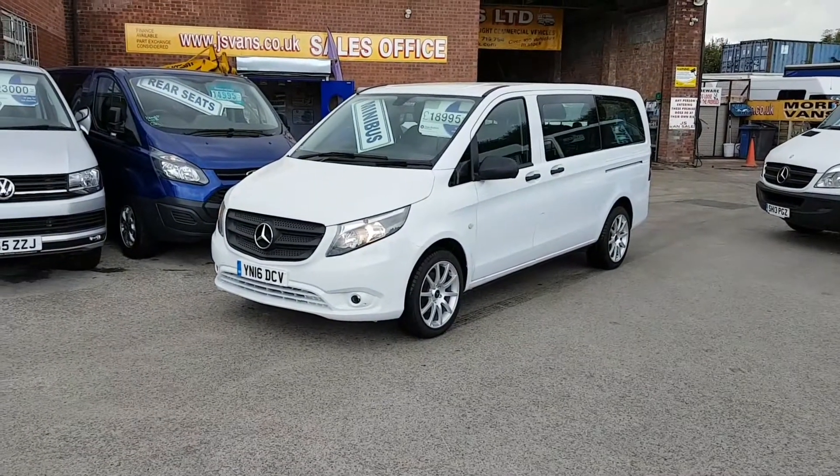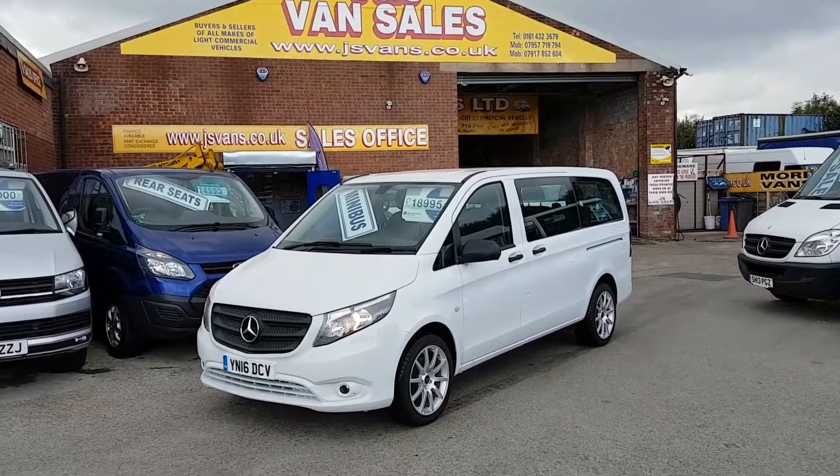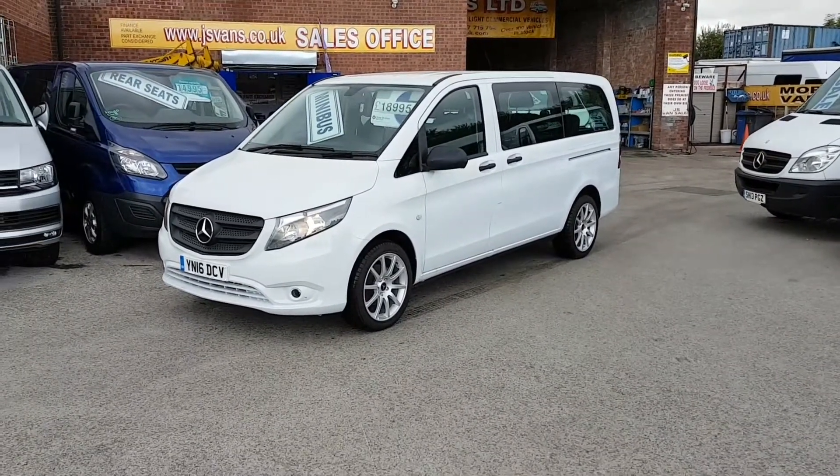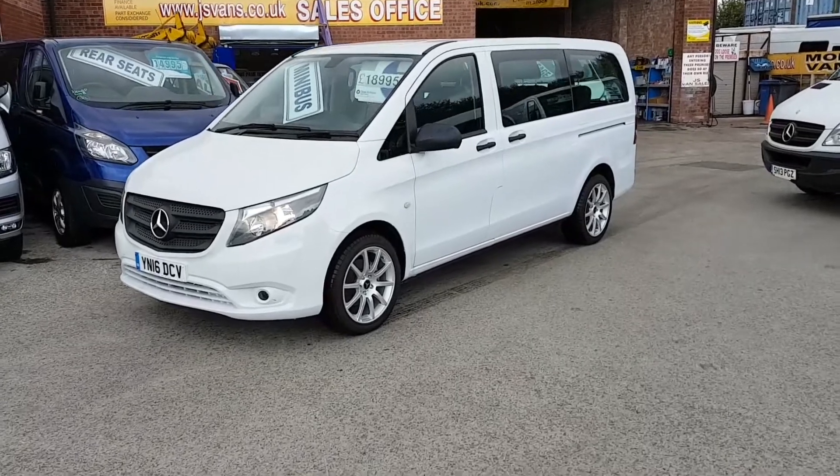Welcome to J&S Commercial Van Sales Limited. This one is the long wheel base 2016 new shape Tora Pro minibus.